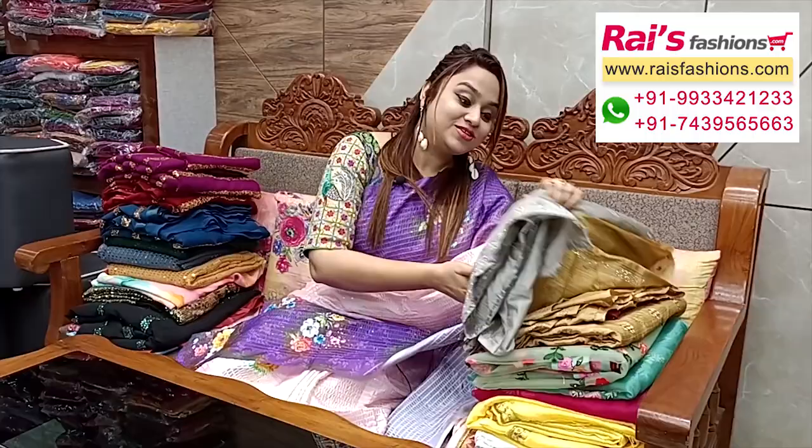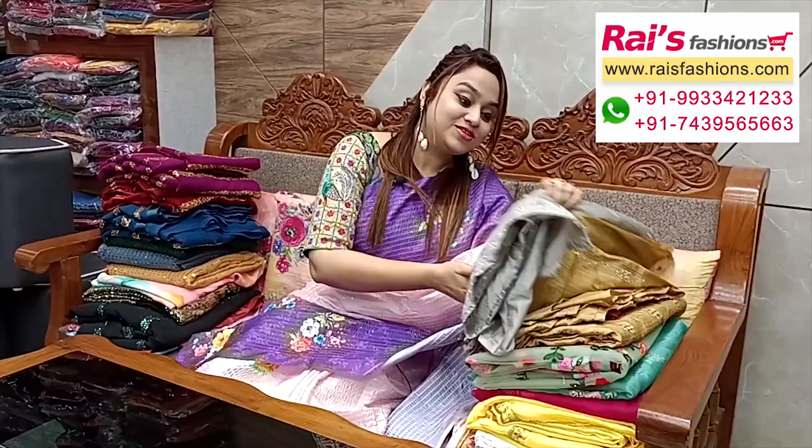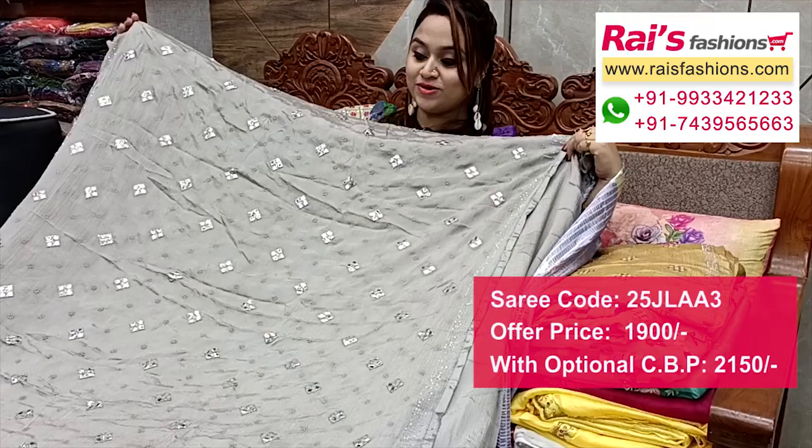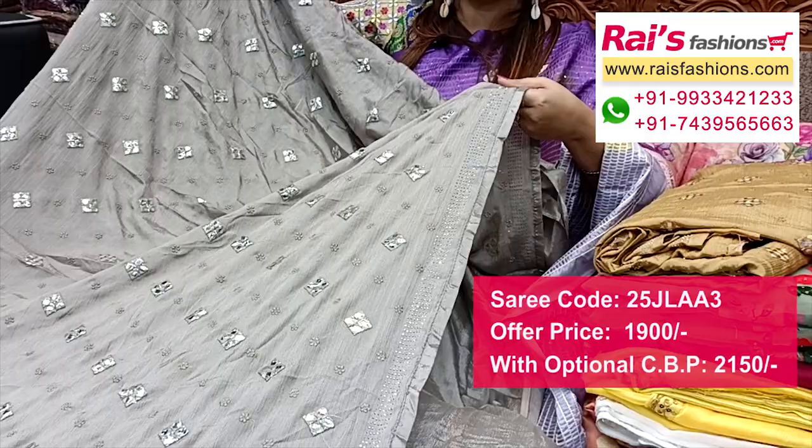This one also has the same material with nice elegant color combinations — a gray set with beautiful design work. Same applique and mirror work, stone design work on the border. This one is full base, base is crepe material fancy material, with border portion stone design border and artificial applique design.